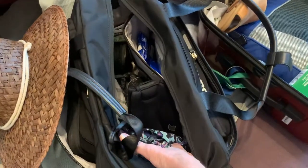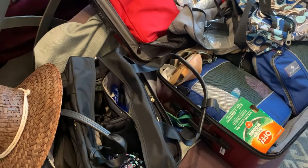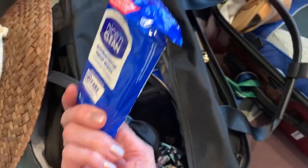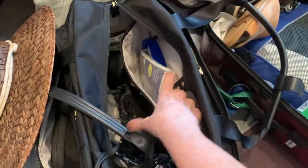I always throw my swimsuit in because if you get to some place and you want to jump right in the pool and your room's not available, then you've got it ready. Lots of hand sanitizers, of course. Always throw in these rain ponchos because you just never know when you might need it.